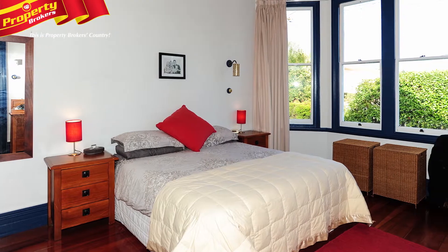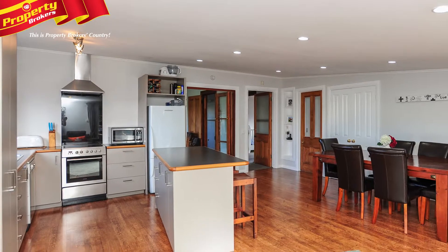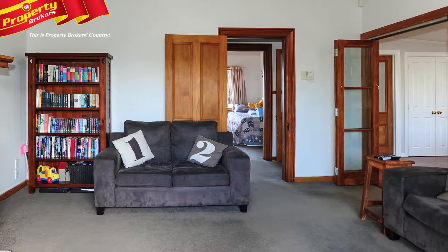Configured with three bedrooms, the home has two living areas and a modern open plan kitchen, dining and lounge area that will provide a sleekness and style that doesn't scrimp on comfort.